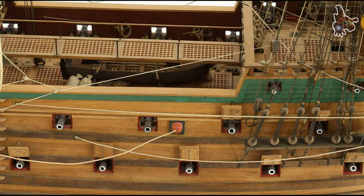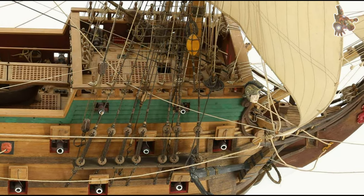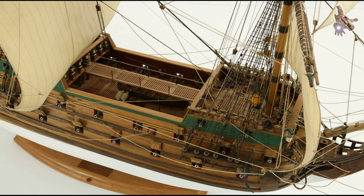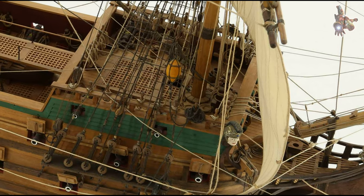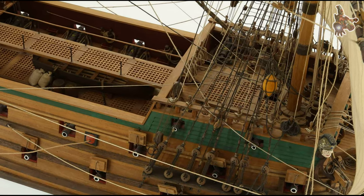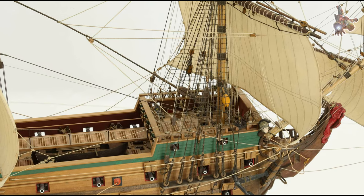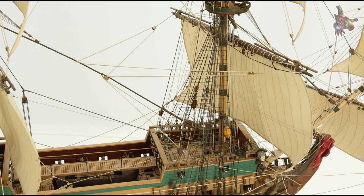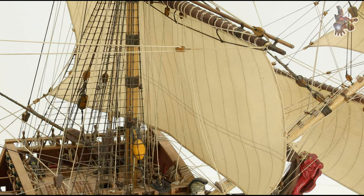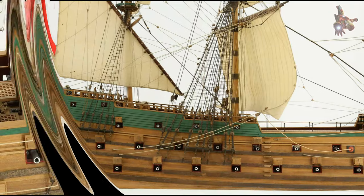In 1669, the Wappen von Hamburg was built as one of the most significant ships of its time. The construction took place at the Hamburg shipyard under the supervision of experienced shipbuilders, who were closely aligned with the city's trade and defense interests. The goal was to create a ship that could not only protect the city's trade but also defend itself against the increasing threat from pirates and hostile privateers. The ship was impressively large for its time — about 40 meters in length and 10 meters wide — providing enough space for both the storage of trade goods and a powerful armament. The Wappen von Hamburg was equipped with up to 54 cannons, strategically placed across several decks to repel attacks from all directions.